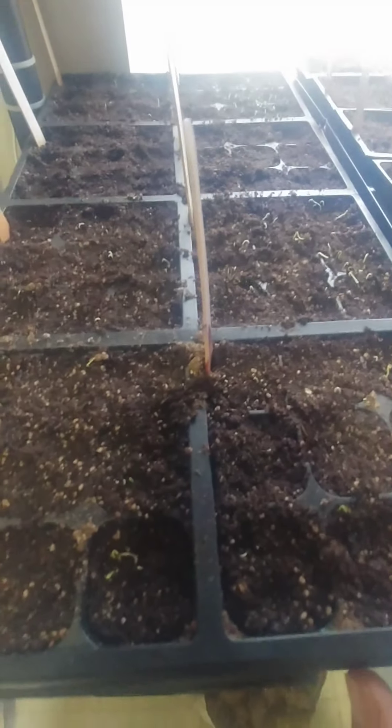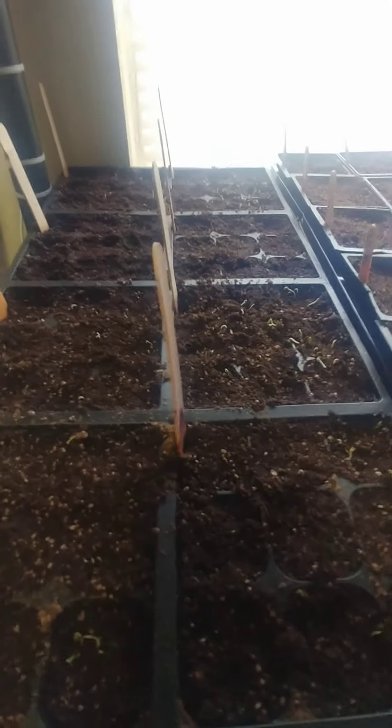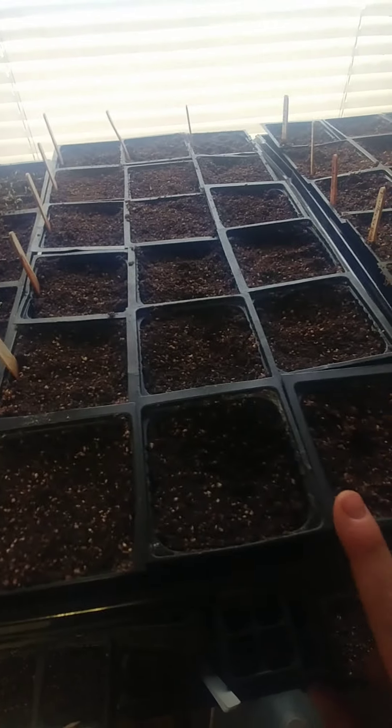I thought I'd also update everybody on all the seeds that I've started so far. I'm not starting much, just some cold weather stuff and then some seeds that take a really long time. Over here I have all different types of onions — they're just barely starting to come up. I planted them very closely together because you're supposed to be able to just pull them apart and then plant them, so we'll see how that goes. I also have celery and some broccoli back there, neither of which have come up yet, but celery is supposed to take a very long time.